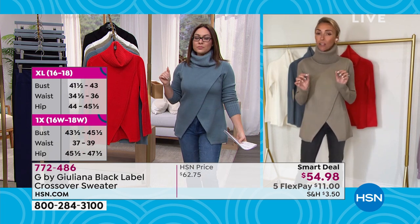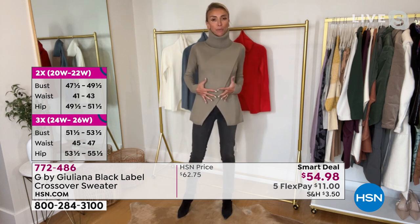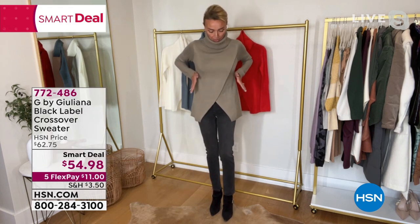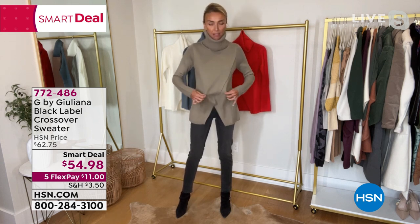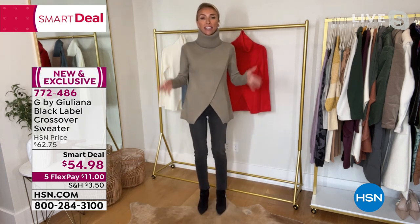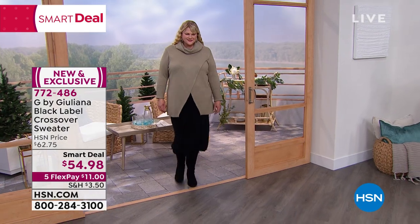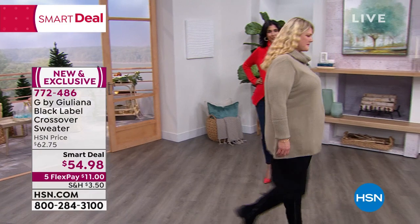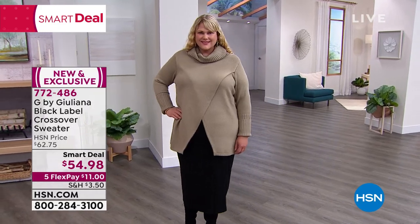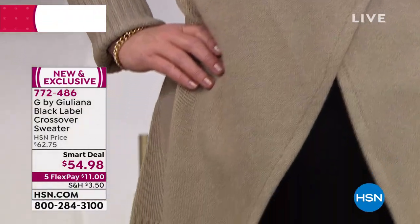Juliana wants it stylish but also comfortable. What's great about this sweater — unlike oversized sweaters that look too big — is that it's relaxed around the waist yet you still get a flattering, slimming shape. She loves the gorgeous cowl neck: not tight on the neck, very comfortable. It's so soft you can wear a t-shirt, tank top, or long sleeve under it depending on your climate. Juliana usually wears it over a tank top.